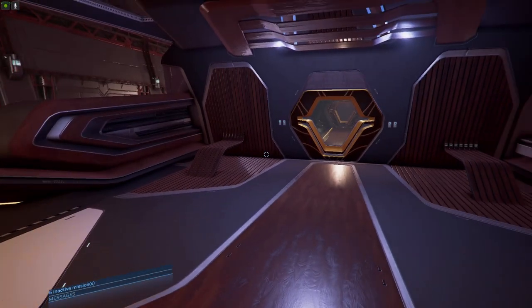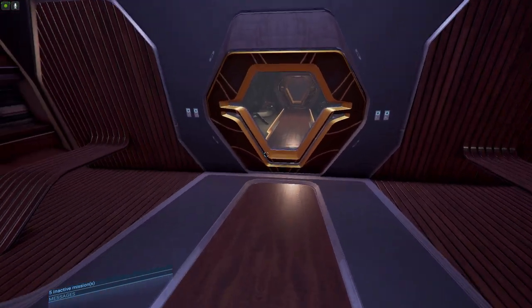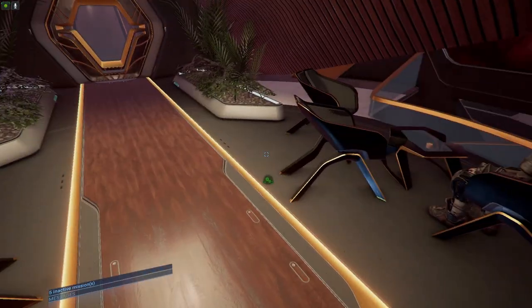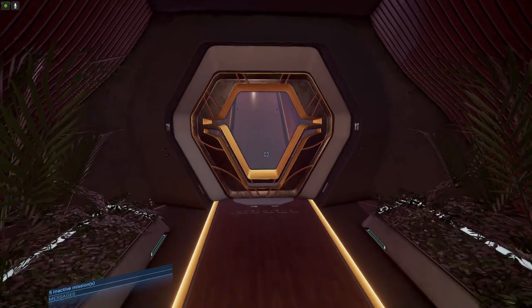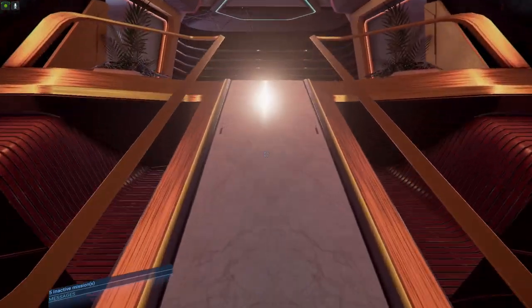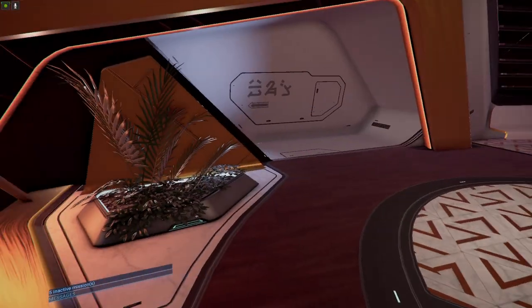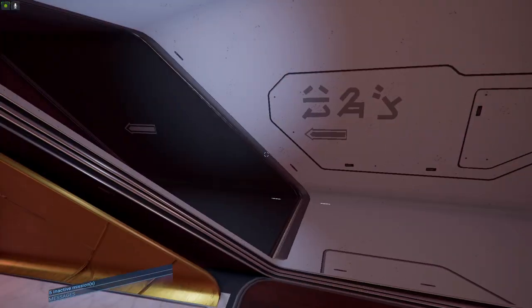There's our captain. Couple of reclining seats back here, and if we come through here we got a little sitting area. But in here is the captain's area — this is where you chill out.